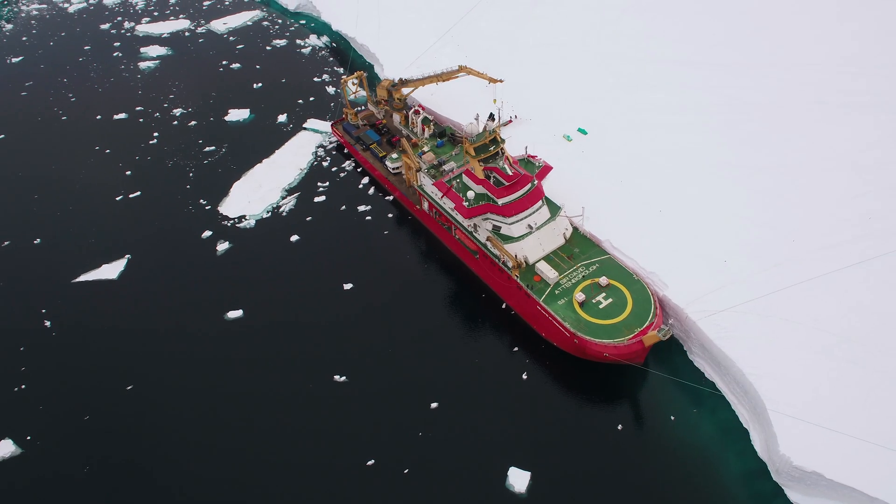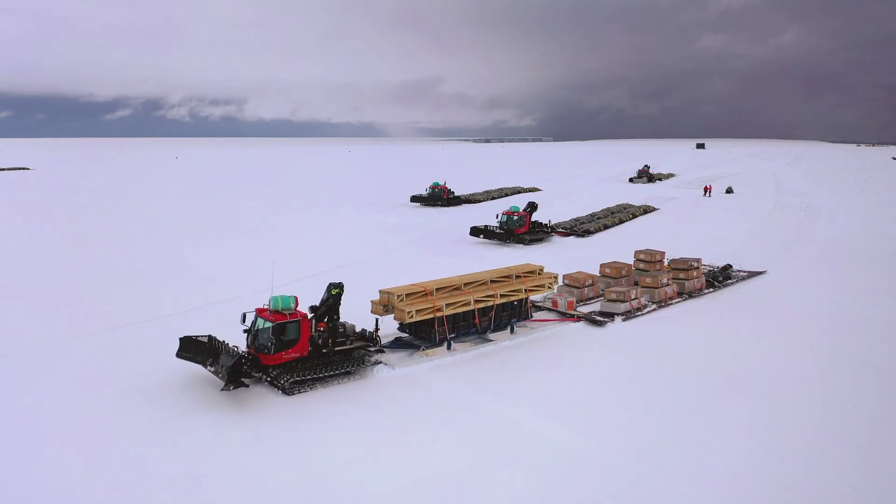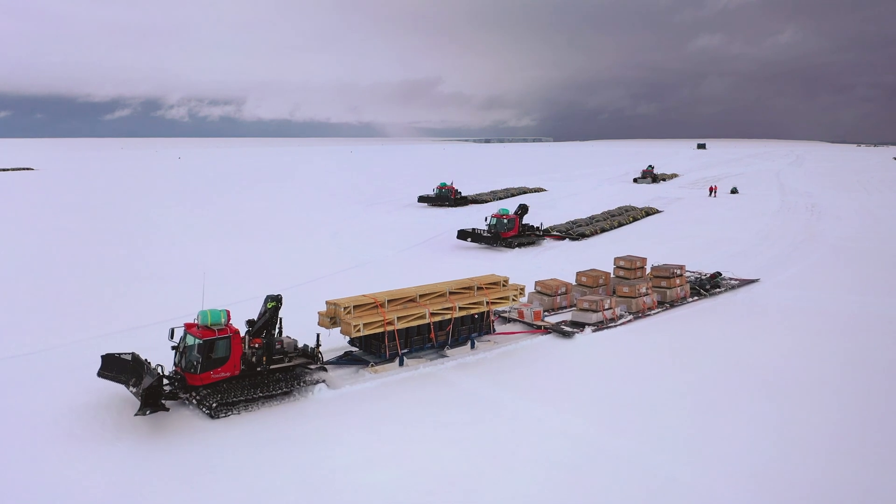The Sir David Attenborough is currently tied up alongside the English coast because we're putting a huge scientific cargo into West Antarctica. Antarctica itself is twice the size of Australia and we want to access as much of it as possible, getting our scientists into the most remote areas to understand why and how Antarctica is changing and what that means for the rest of the world.